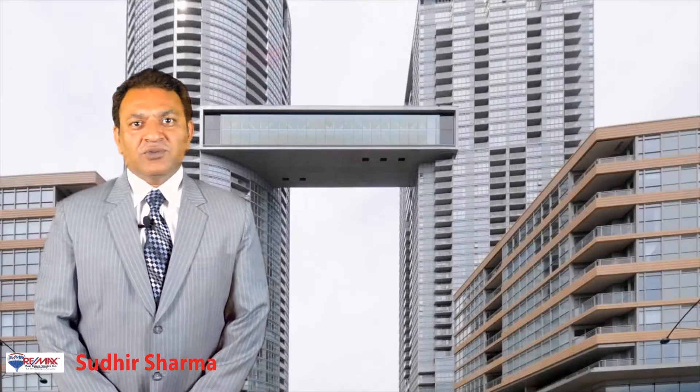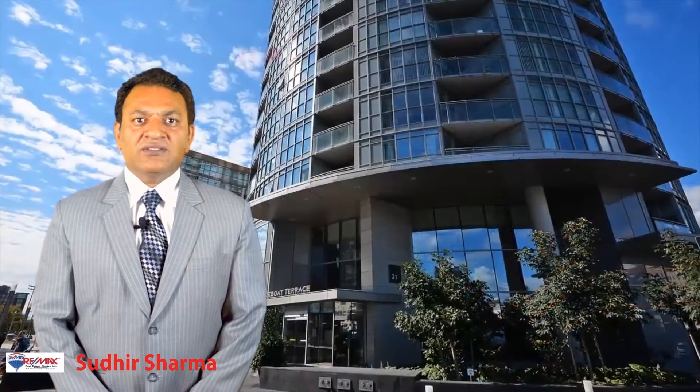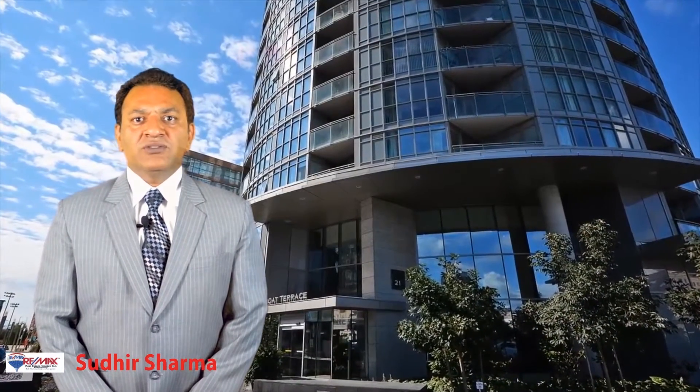Friends, Sashikalt and Namaskar. I'm Sudhir Sharma with 10 years of experience in real estate with RE-MAX, and today I'm very pleased to offer what I call a hidden gem.